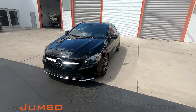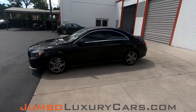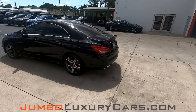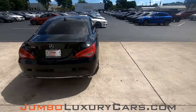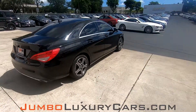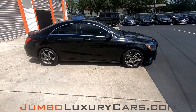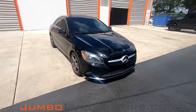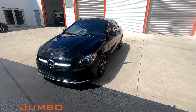Dear future customer, welcome to Jumbo Luxury Cars. Here is your 2018 Mercedes-Benz CLA 250, stock number 7665. This vehicle currently has 35,883 miles and according to Carfax has structural damages reported with one previous owner. This vehicle has an original MSRP of 34,500. This video is made to give you a detailed description of the vehicle, its options as well as its history.